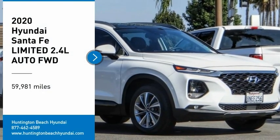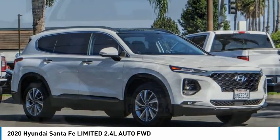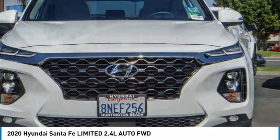Looking for the right vehicle? Check out the 2020 Santa Fe. Style. Quality. Performance. Value. Need we say more?